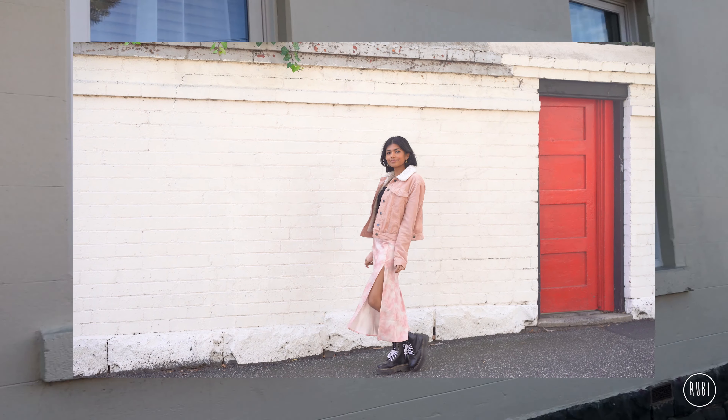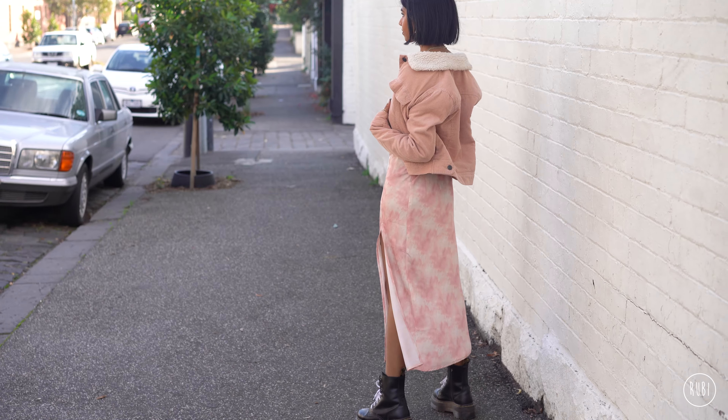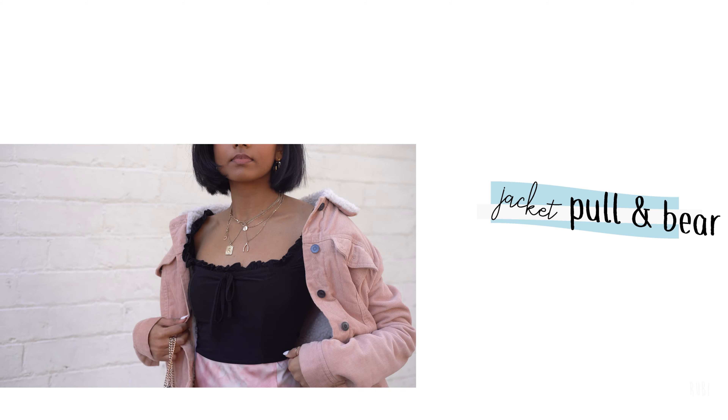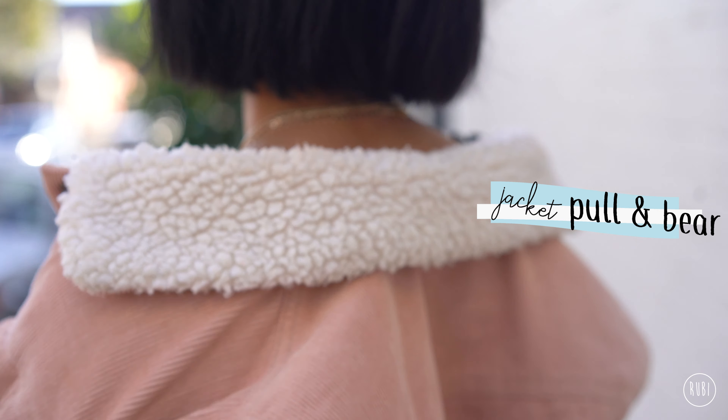My white bodysuit from Glaston's matches nicely with the white laces on my boots, and I feel like even the most subtle pairings like this can really help to bring together an outfit. I was also in the mood for a whole mess of layered gold necklaces and I love accessorizing like this — I think it can definitely add an extra element to a look.